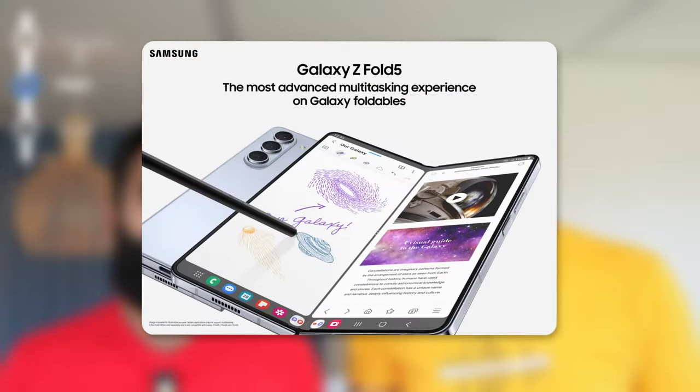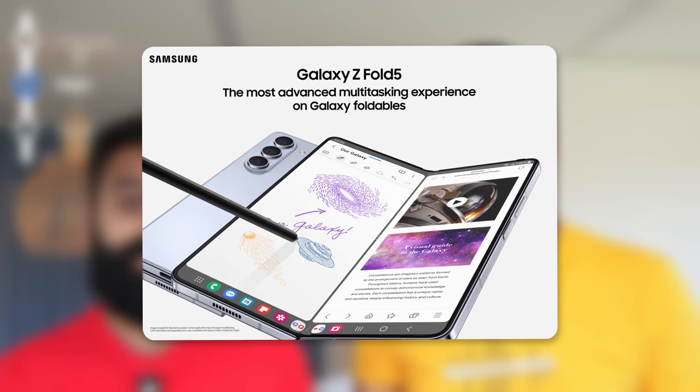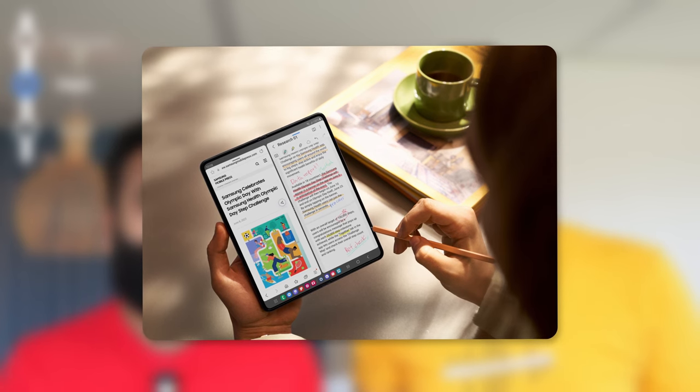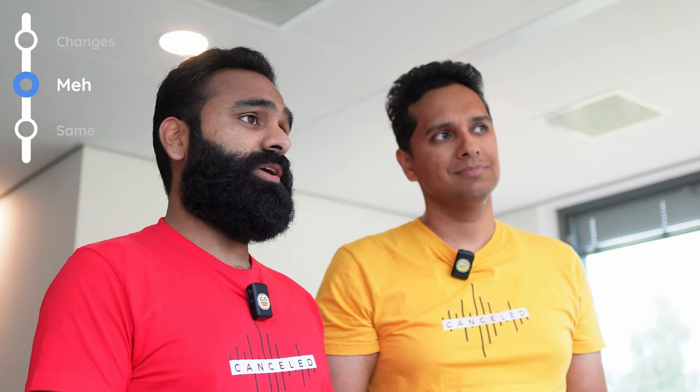The final meh feature is the software. When you open up the Fold, you'll have a dock where you can see your recently used apps — it's gone from two apps to a few more, so you've got some more multitasking features there. But that's the biggest software change we've seen.